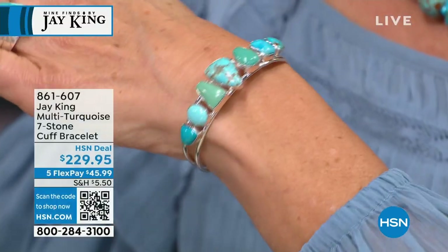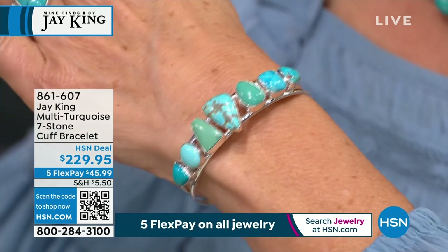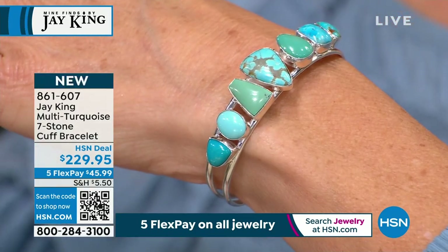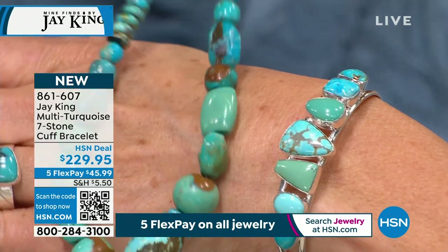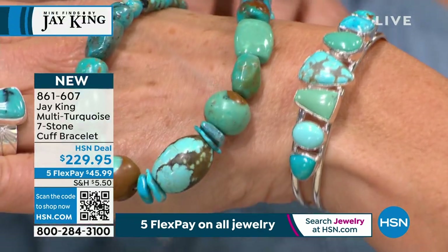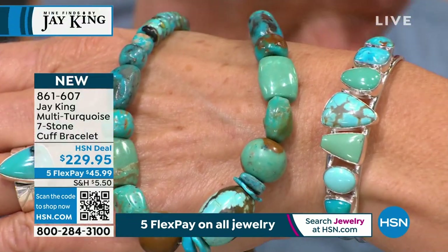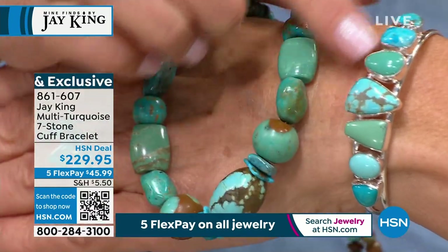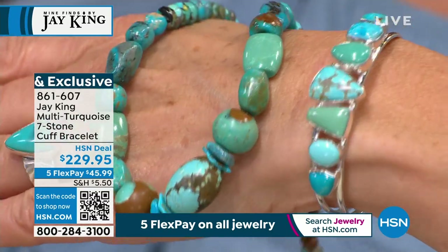I collect cuffs, I collect belt buckles, I collect cowboy boots — I've got just a massive collection of those. Those are things I truly love, and I actually have something similar to this. But I'm kind of jealous because mine doesn't have all seven different turquoises — it's only got three different turquoises in it. Another collector's item.